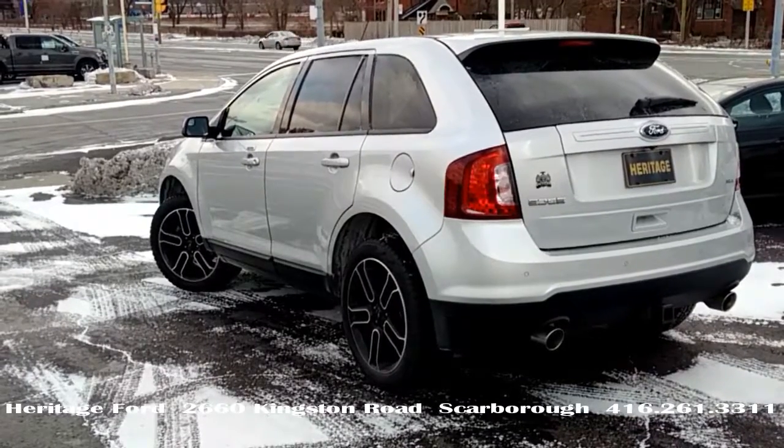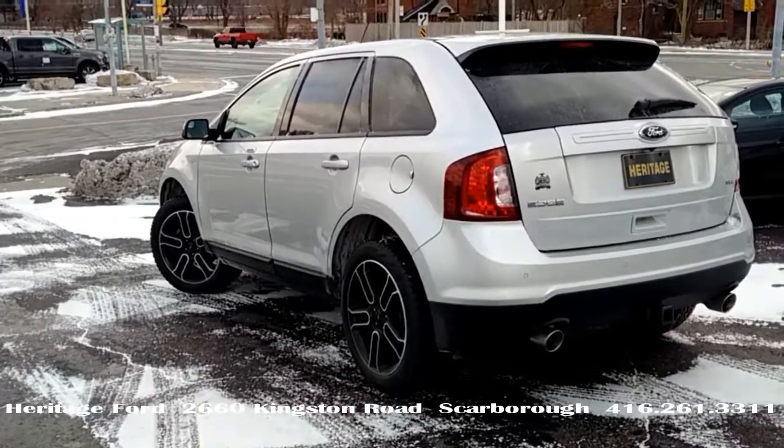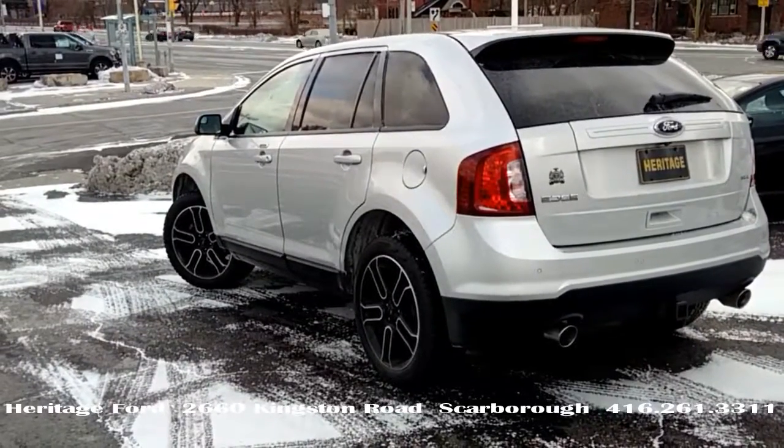3.5 liter V6 engine, ingot silver metallic, with one original owner who bought and serviced it at Heritage.